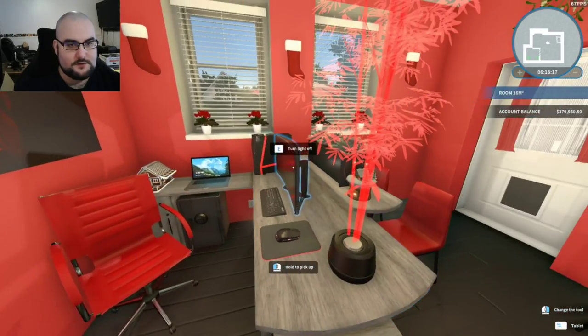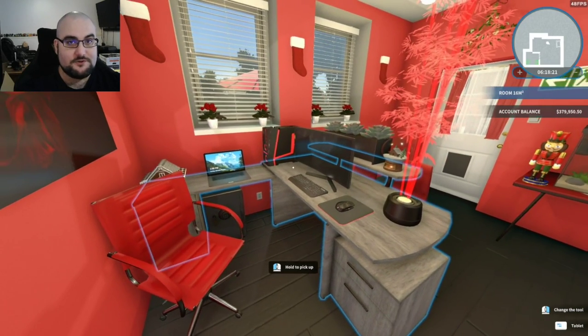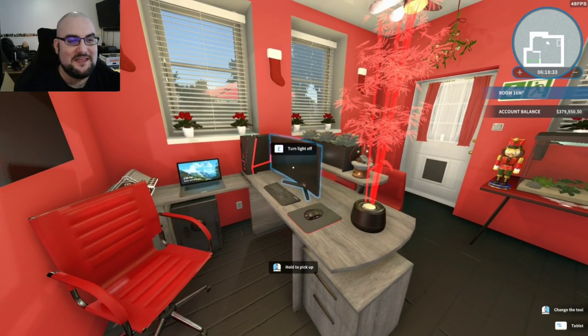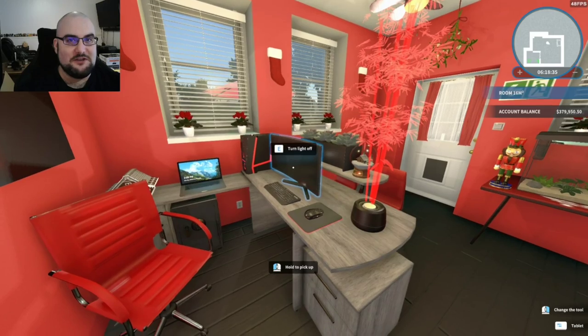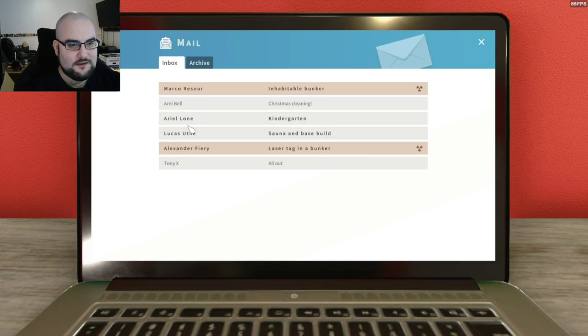Initially I had planned on ending the episode after that one house, but during editing I found out it was about 10 minutes for two and a half hours of work in-game. I thought it wouldn't be right to put out a video that short. So we're going to do one of the emails — let's do laser tag in a bunker.